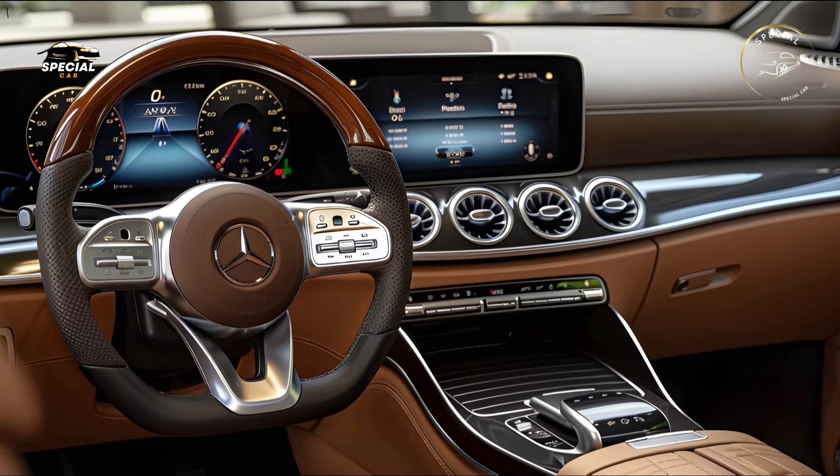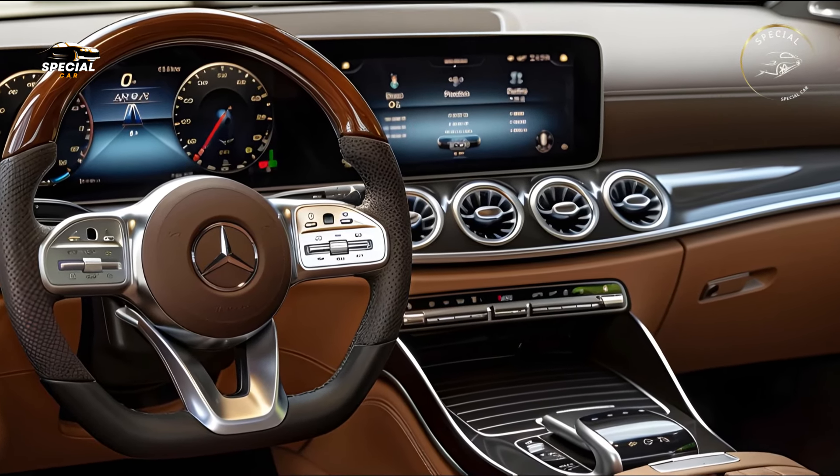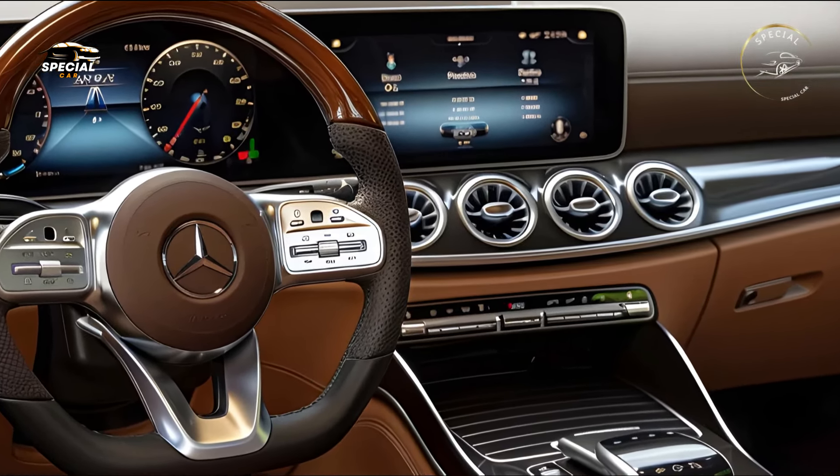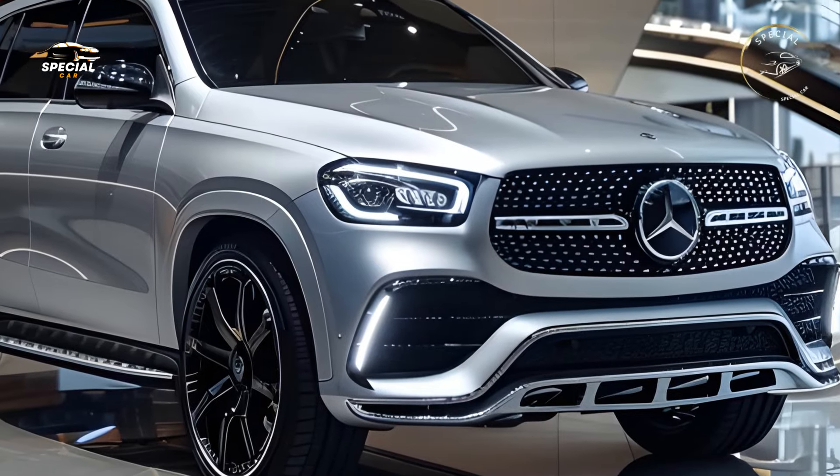a revised grille with a distinctive three-pointed star, and modern LED headlights, the 2025 GLE is bold and elegant. Aerodynamic improvements boost fuel efficiency and offer the GLE a sporty, timeless look.